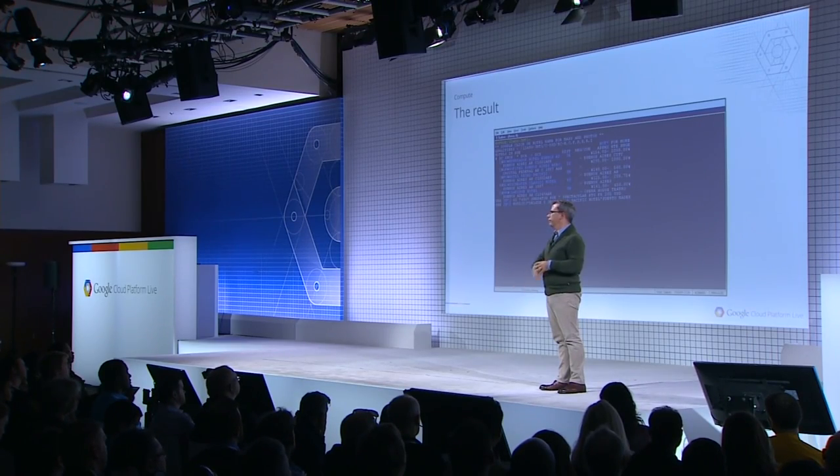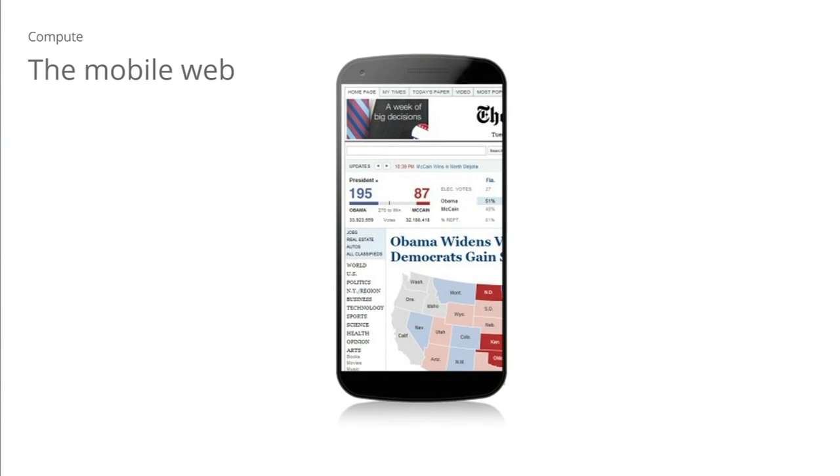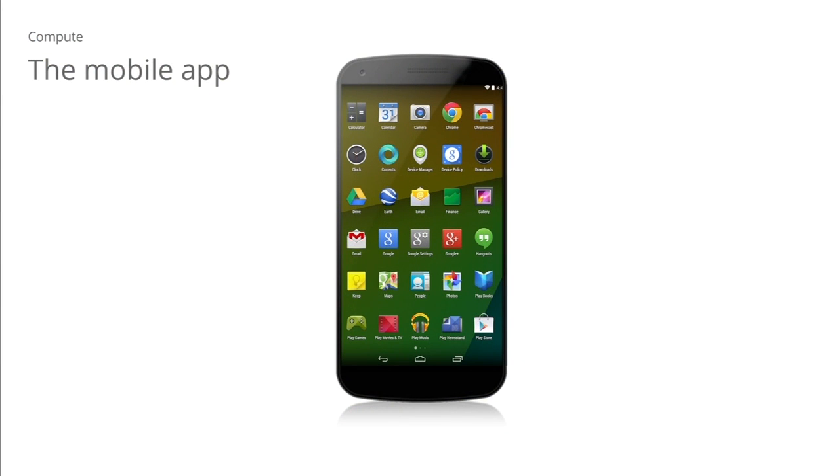Over time, developers started to realize the PC was different, and that there was a new application architecture to take advantage of. That's when we saw the client-server revolution and the three-tier app revolution, which really changed all of corporate IT. But that wasn't obvious at the beginning. A more modern example is the smartphone revolution. When smartphones first came out, we all ran a web browser on them and accessed the same web pages we always had. Over time, we figured out it was a new platform with unique capabilities, and we started building custom applications that took advantage of GPS and all those capabilities.